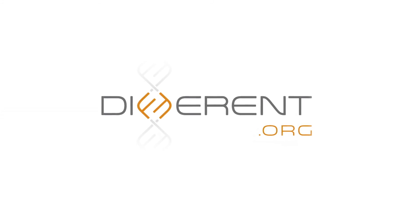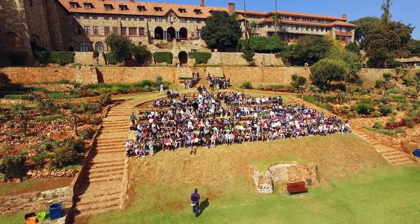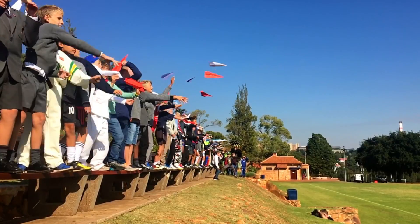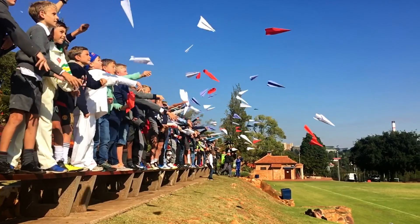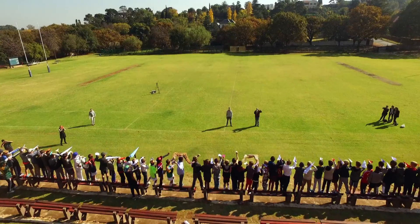Different.org thought it would be a really cool idea to use paper airplanes to promote our work, seeing as we actually use aircraft to fly to these areas, and because kids love playing with paper airplanes. We thought it would be great to involve kids with Flying for Life and to get their attention as to how you could help people.